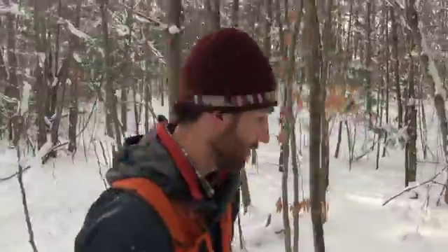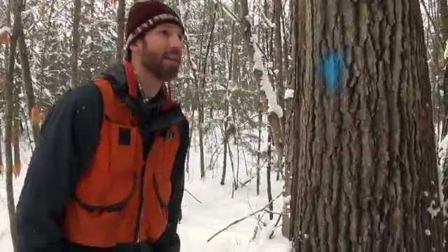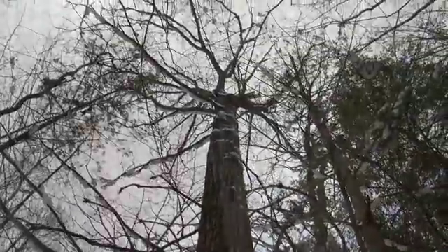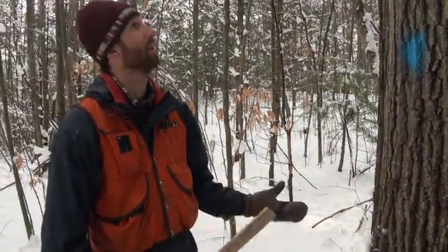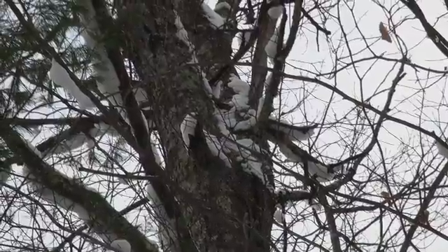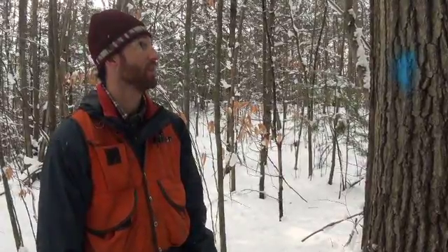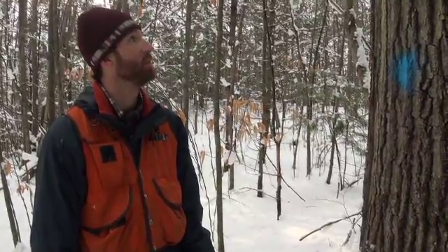This is a tree I've marked with blue paint to indicate to the logger that it's meant to be cut. This is a red oak, and it's about 100 years old. The reason I marked this one is because the canopy has a lot of large dead branches showing signs of decline. So if your objective is to use trees for timber, this is an excellent example of one that is ready to be used.